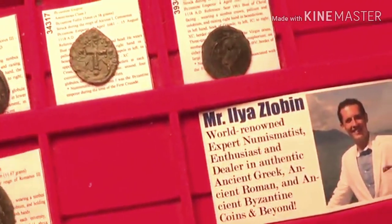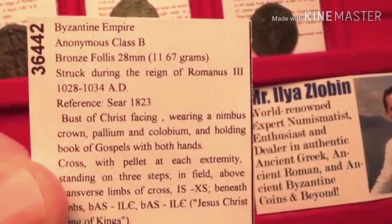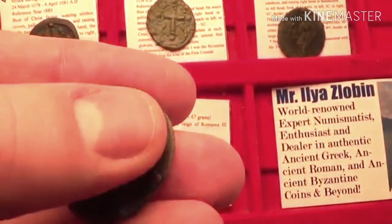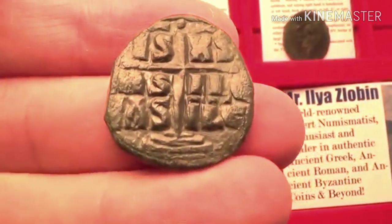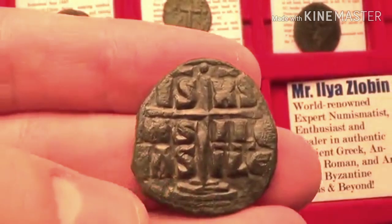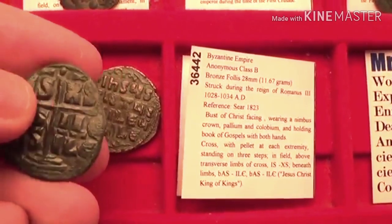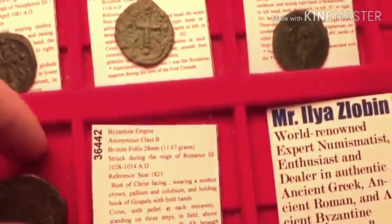Next is the class B folos, from circa 1028 to 1034 AD. It features Jesus Christ on the front holding the Book of Gospels, with a nimbused crown — a halo with a cross behind his head. On the back you have the cross standing on three steps. His name got shortened: 'Ishus' became IS and 'Christus' became HS, with the same text 'Basile Basileus' — basically King of Kings again.